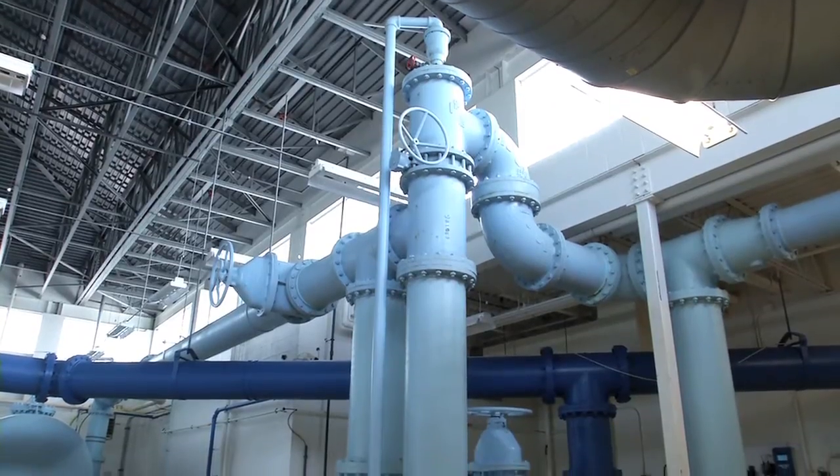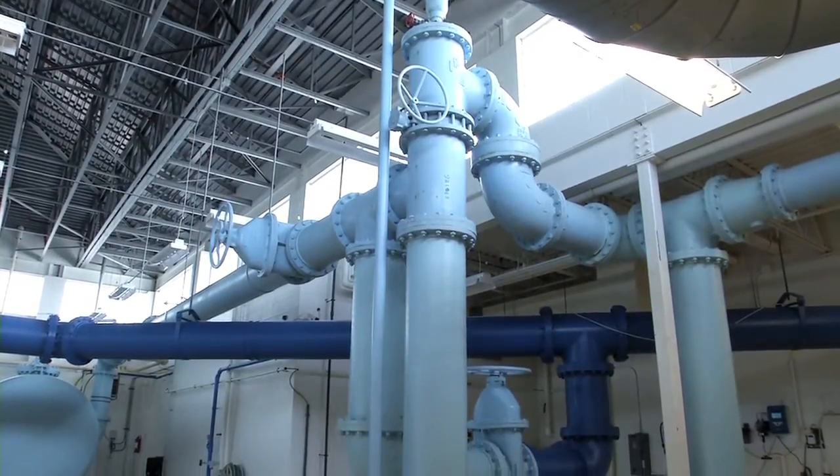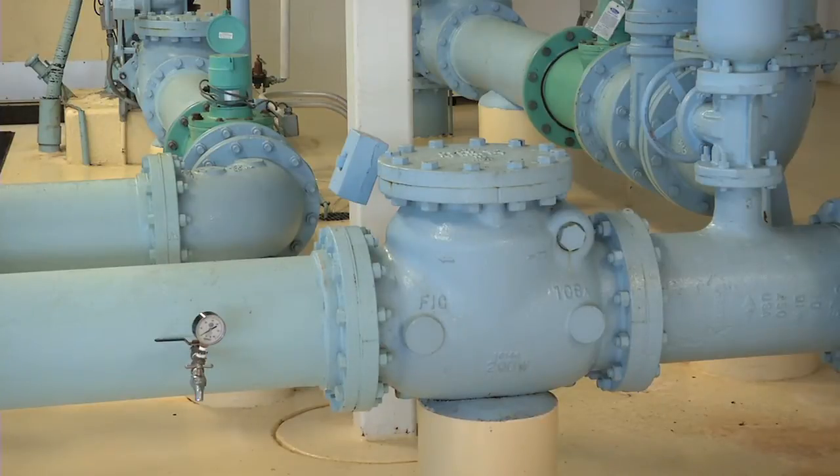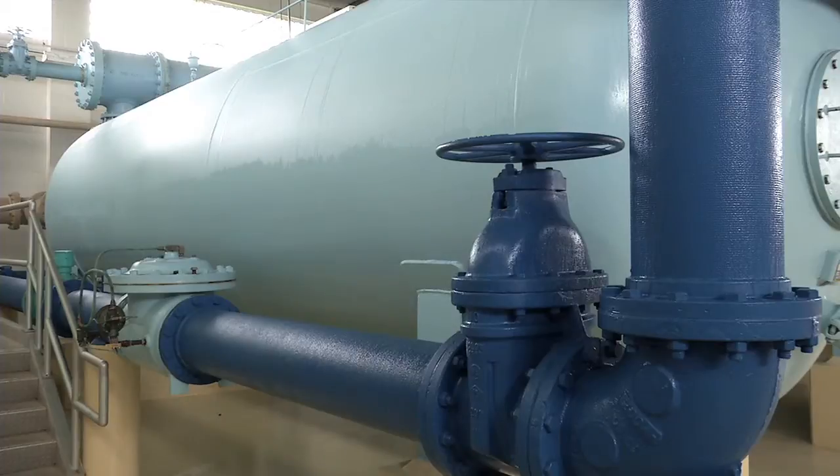Water comes in from the ground wells, which range in depth and size depending on location, and enters the water plant. The water pours in at a rate of up to 5,500 gallons per minute. Running at full capacity, this plant can filter 8 million gallons of water in a day. It goes through a series of filters and some chemical addition — everything is tested, treated, and sent out.